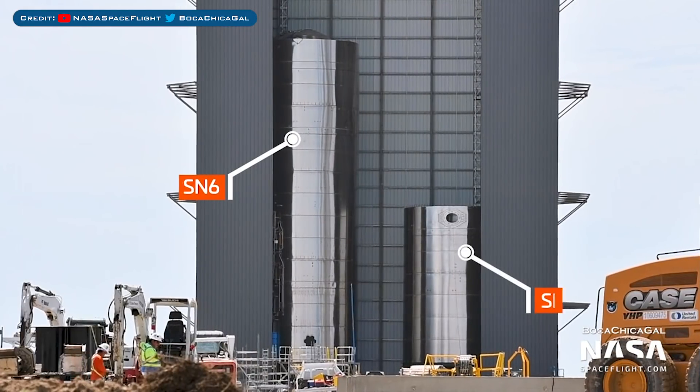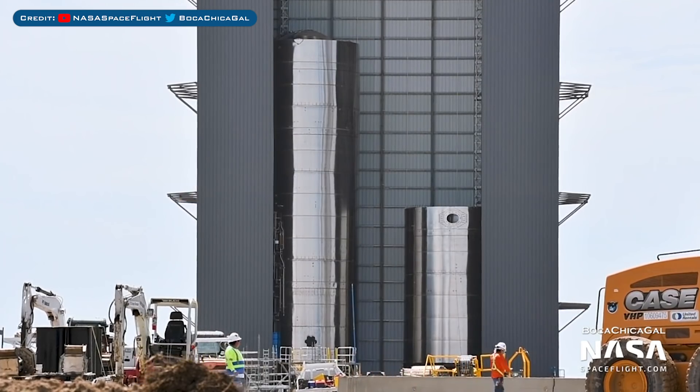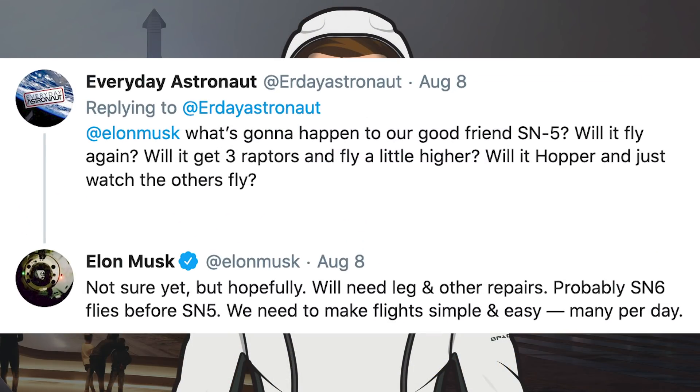Just before we move onto information about testing, here we have SN6, still hanging out in the mid bay along with the partially stacked SN8 prototype. However, SN6's time in the mid bay is now over and her spot will be replaced with SN5. Everyday Astronaut asked Elon Musk on Twitter about what we can expect with SN5 — will it fly again, will it get 3 Raptors and fly a little higher, or will it just watch the others fly? Musk responded with: not sure yet, but hopefully — will need leg and other repairs. Probably SN6 flies before SN5. We need to make flights simple and easy, many per day.